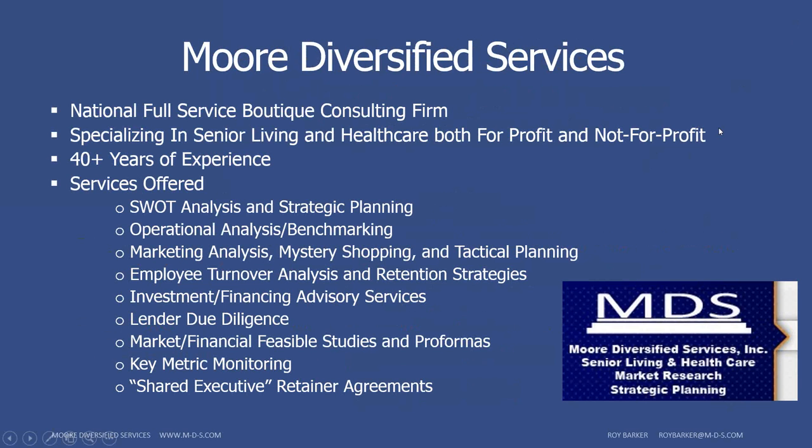A little bit more about More Diversified Services: we're a national full-service boutique consulting firm that specializes in senior living and health care, and we work for both for-profit and not-for-profits. We've been in business for over 40 years and offer all types of services. Some of the main ones are market feasibility studies, competitive analysis, proformas, SWOT analysis, operations and benchmarking, marketing, mystery shopping, and employee turnover. If there's any work you need done, please feel free to give us a call.